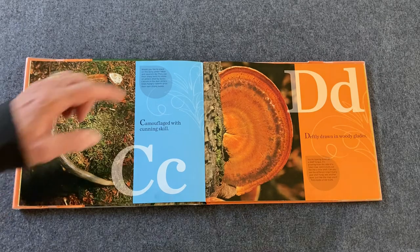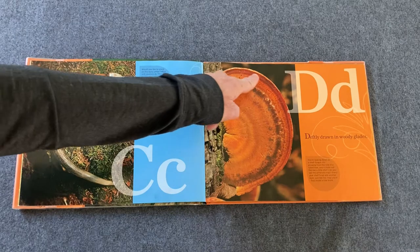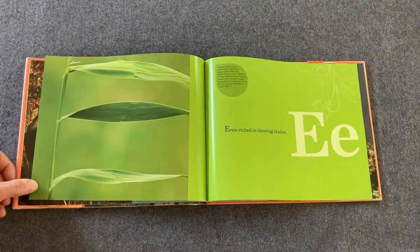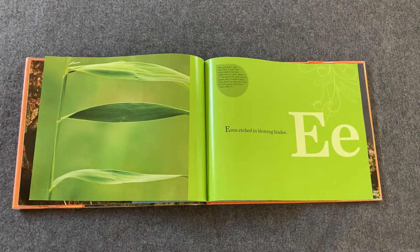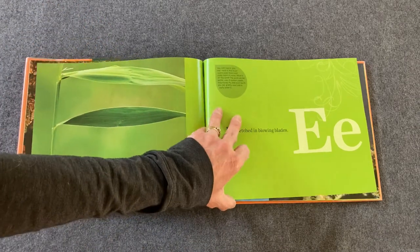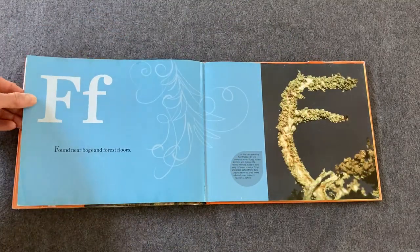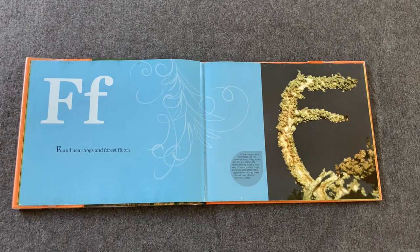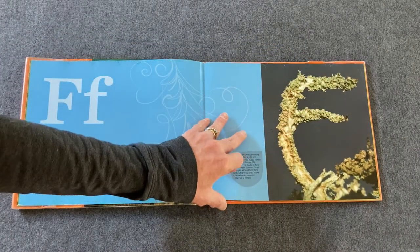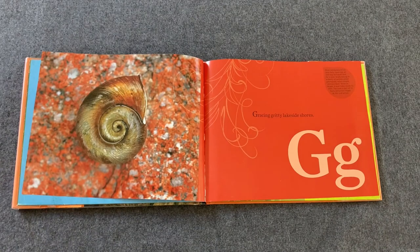Deftly drawn in woody glades — I see the D right there, big capital D. It's part of a fungus on a tree. Even etched in blowing blades — this is part of some grass. Can you see it? It's big capital E. Found near bogs and forest floors — look for an F. This is something called fuzzy lichen, and I can see the big capital F right there. Can you trace it?